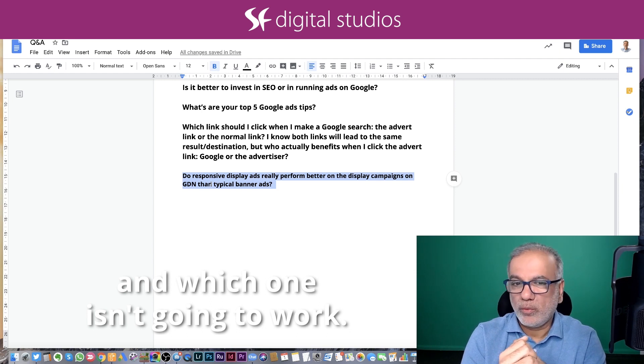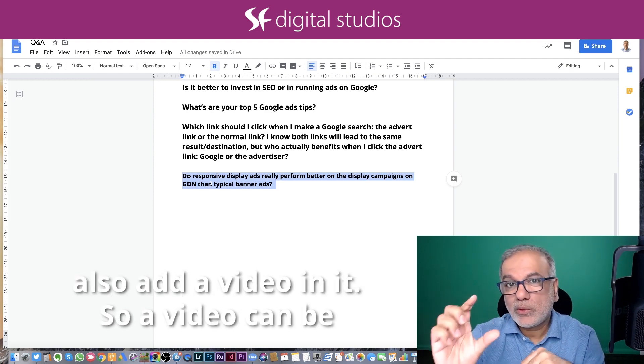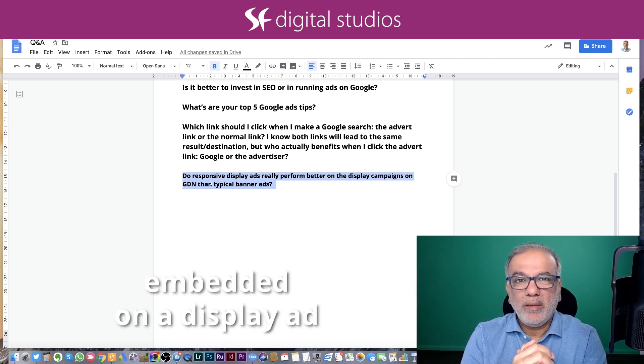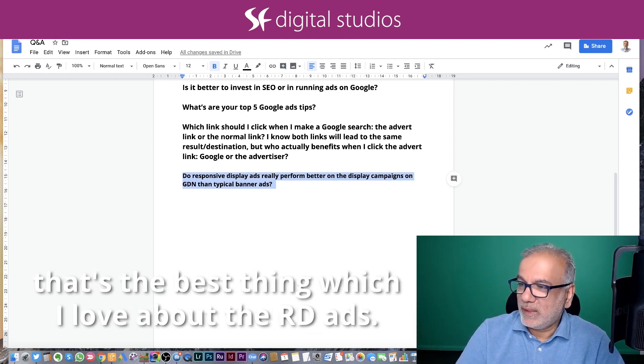The other thing which I love about the responsive display ads is that you can also add a video in it. A video can be embedded on a display ad as well as an image ad. So it works really well. That's the best thing which I love about the RDAs.